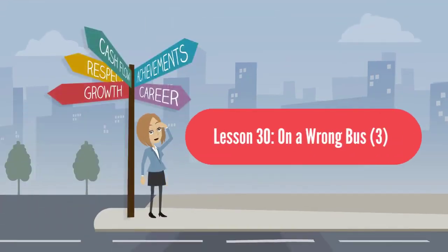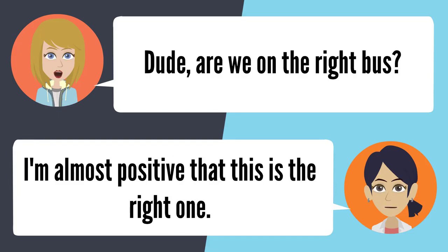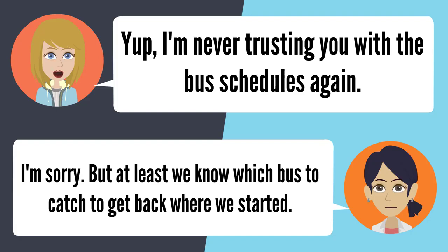Lesson 30: On a wrong bus. Are you sure you know where this bus goes? It should go to Altadena. I'm not completely sure. Are we on the right bus? I'm almost positive. It doesn't look like we're headed to Altadena, and we've been riding a long time. What does that sign say? I think it says Temple City. I'm never trusting you with the bus schedules again. I'm sorry — at least we know which bus to catch to get back.